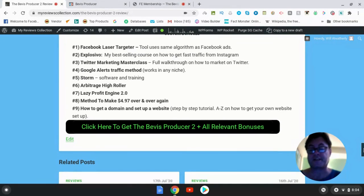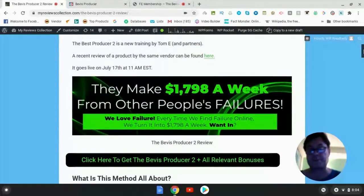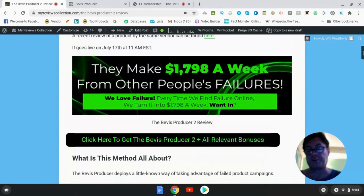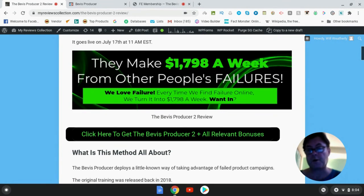When you're on my blog, go ahead and click the button that says "Click here to get the Bevis Producer 2 and all relevant bonuses" — that's going to take you to the sales page, and all of my bonuses will be waiting for you. If you're on YouTube, click the link in the description, which will take you to the sales page and all of these bonuses will be waiting for you. Thank you for watching this Bevis Producer 2 review — I look forward to seeing you in the next review.